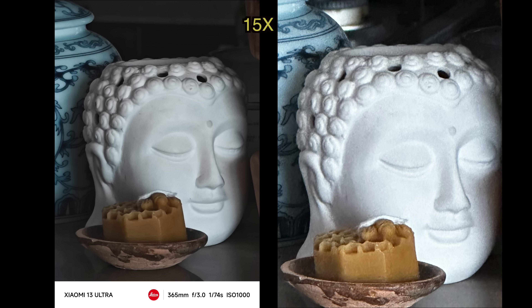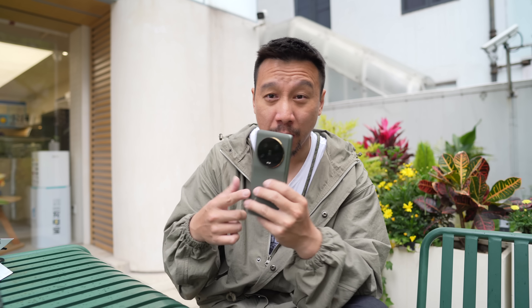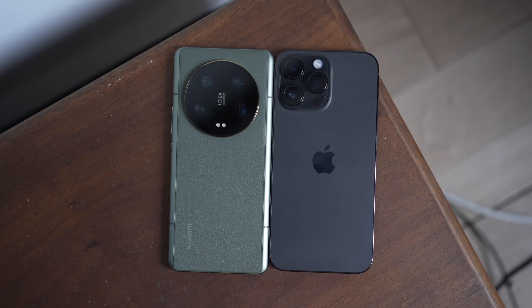One area that goes to the iPhone 14 Pro Max is the front-facing camera, because it can shoot in 4K resolution, whereas the front-facing camera on the 13 Ultra is capped at 1080p. Personally, I don't care — I don't need to shoot my face in 4K. But a lot of you guys care about that, and I can't argue that Xiaomi should have 4K in the front camera, especially considering this phone costs quite a bit of money.